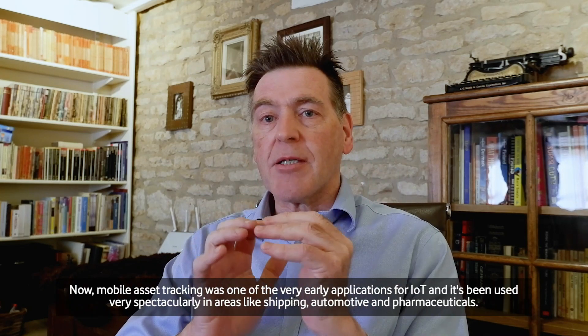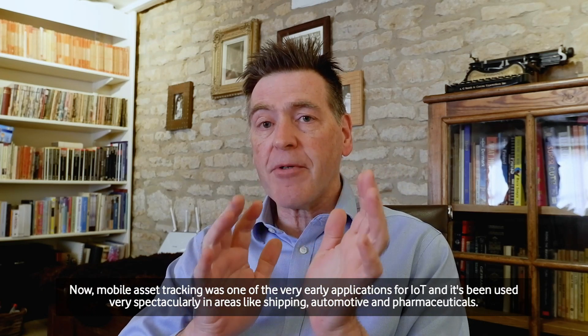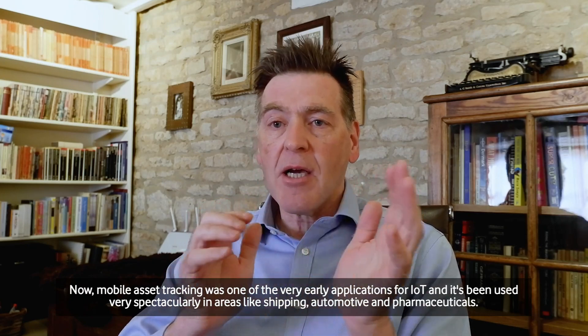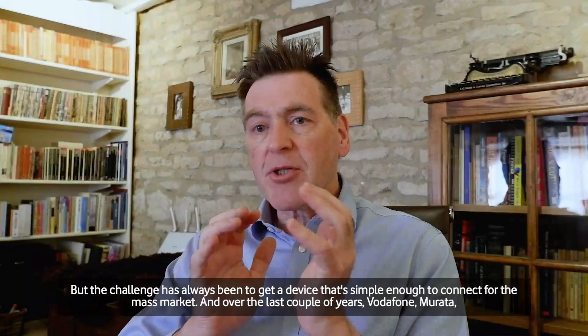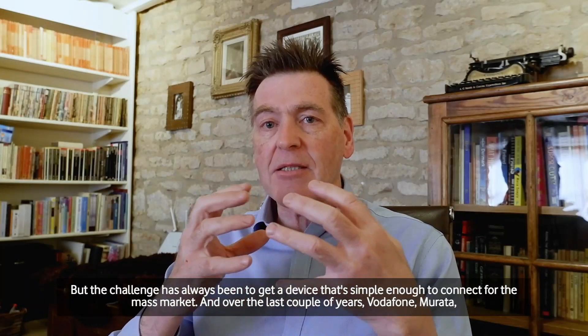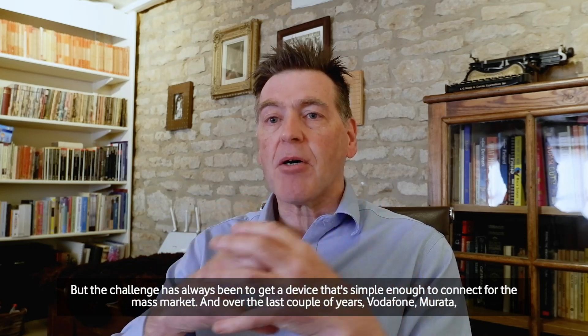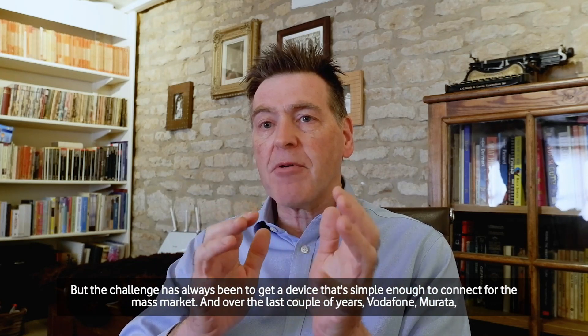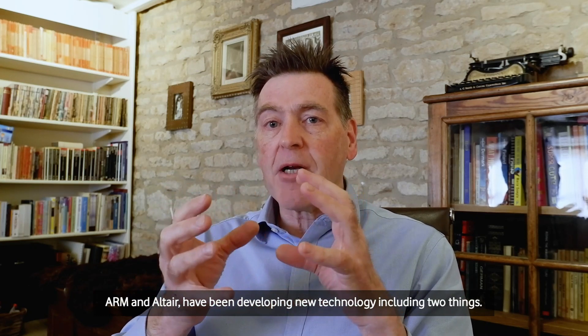Mobile asset tracking was one of the very early applications for IoT and it's been used very spectacularly in areas like shipping, automotive, and pharmaceuticals. But the challenge has always been to get a device that's simple enough to connect for the mass market. Over the last couple of years, Vodafone, Murata, Arm, and Altair have been developing new technology.